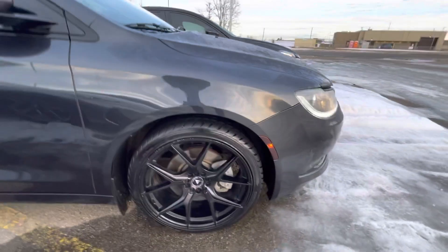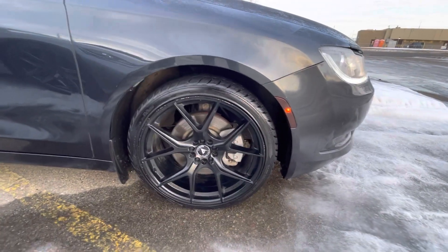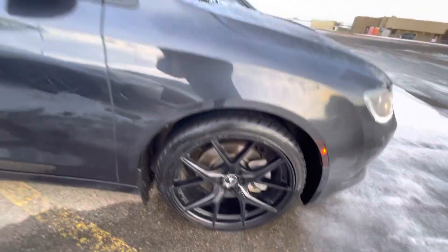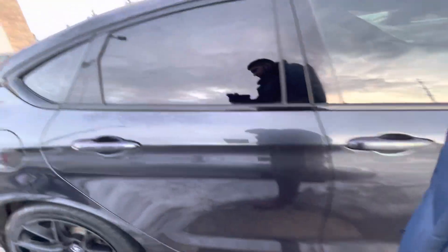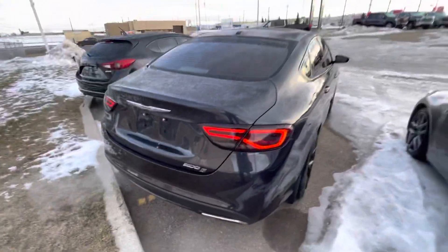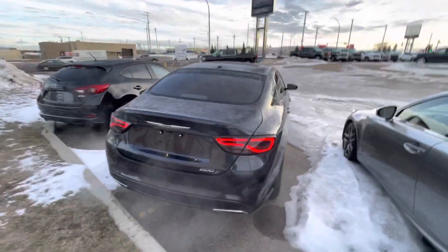Beautiful aftermarket wheels and tires — the rims are in very good shape. There's a little bit of curb rash on some of them and you can see a little bit of paint there, but overall they're in great shape. The body itself is absolutely amazing, and it's got tinted windows and tinted taillights here.